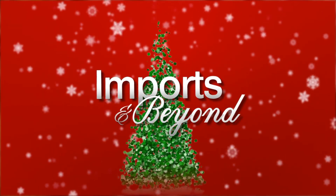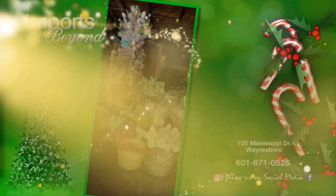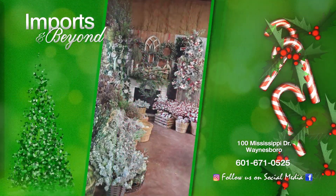Come shop with us for all your Christmas decor, indoor and outdoor, right here at Imports and Beyond. We have a great selection of ornaments, picks and sprays, garlands, wreaths and ribbons galore.